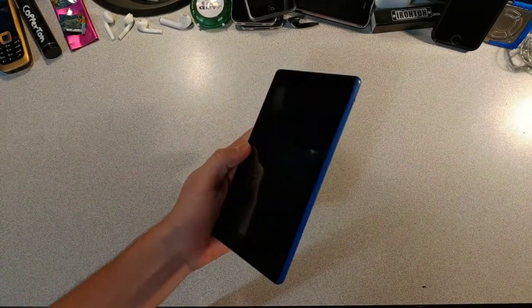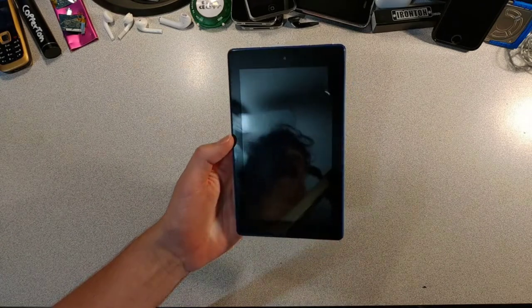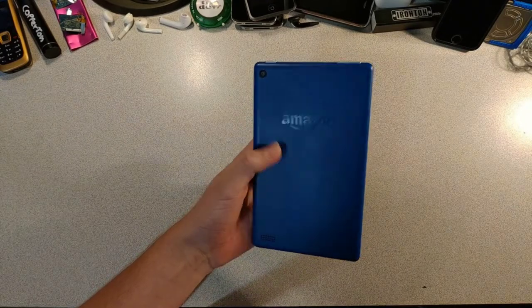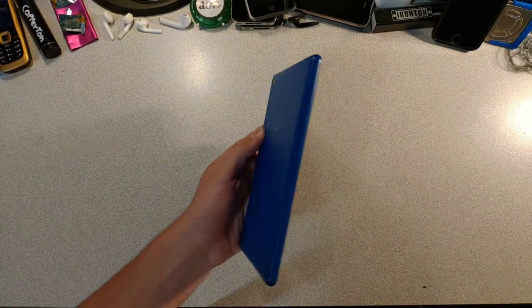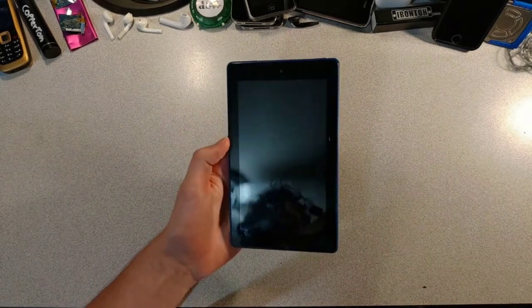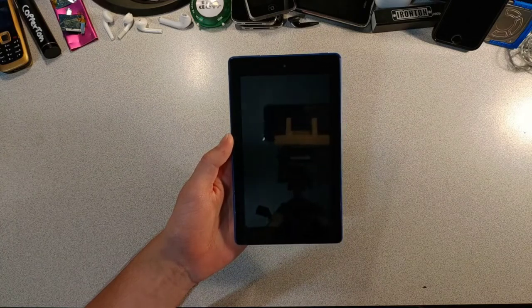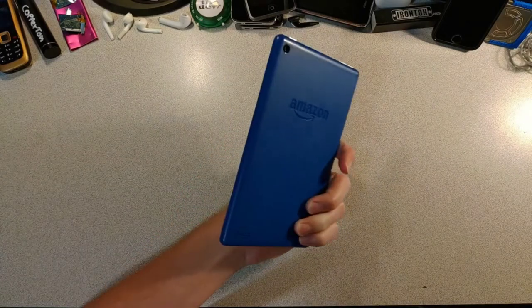It's our best friend the Kindle, looking as crappy as ever — same crappy cameras, screen, motherboard, storage, RAM, and cheap plastic design. Sorry, on this channel we kinda have a vendetta against Kindles. But luckily, today we're not talking about Kindles.